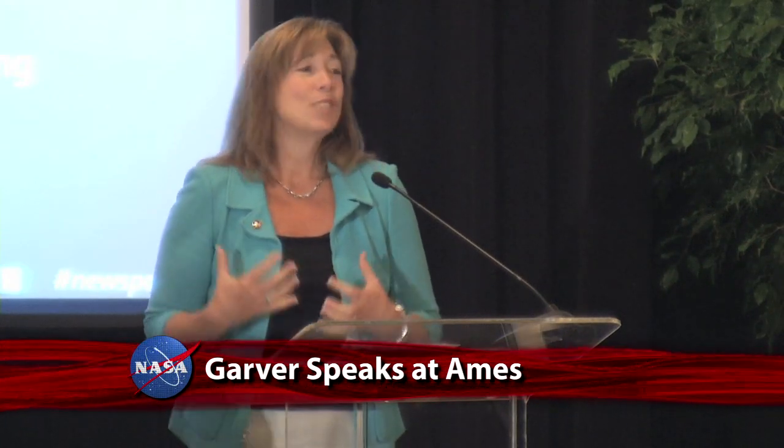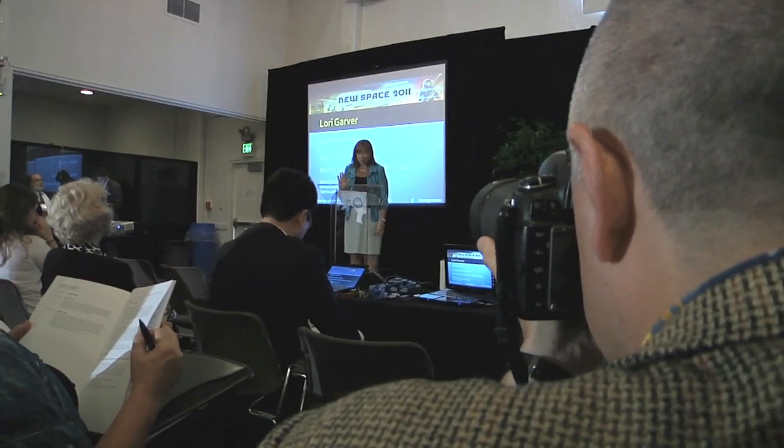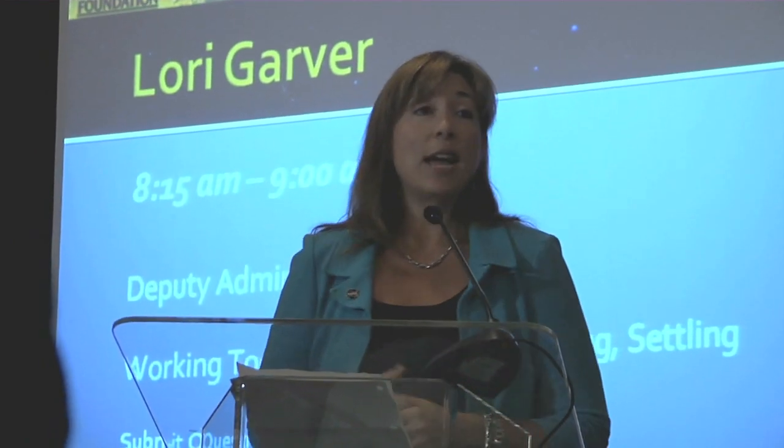What we are trying to do in this administration is return NASA to that more classical role of our 1958 Space Act of investing in technologies. Deputy Administrator Lori Garver was keynote speaker at the Space Frontier Foundation's annual NewSpace conference held at the Ames Research Center. NewSpace allows entrepreneurs, investors, scientists, engineers, regulators, and space policy leaders to discuss the opening of space to human settlement. The theme of this year's three-day forum, The Next Big Thing, focused on the emerging commercial space industry.